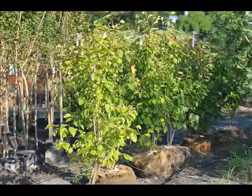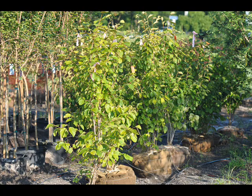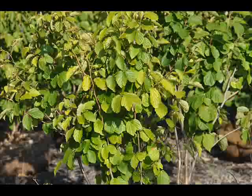It's showy. It's fragrant. It has good fall color and winter interest. What more could you ask for?